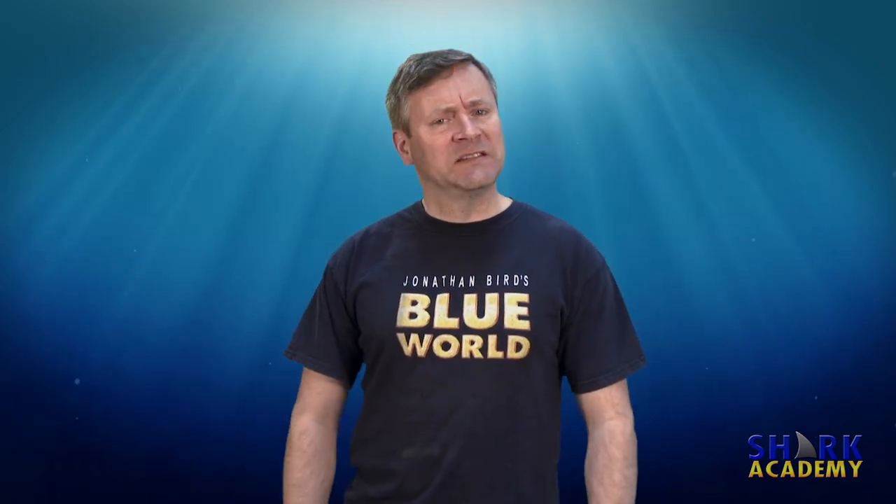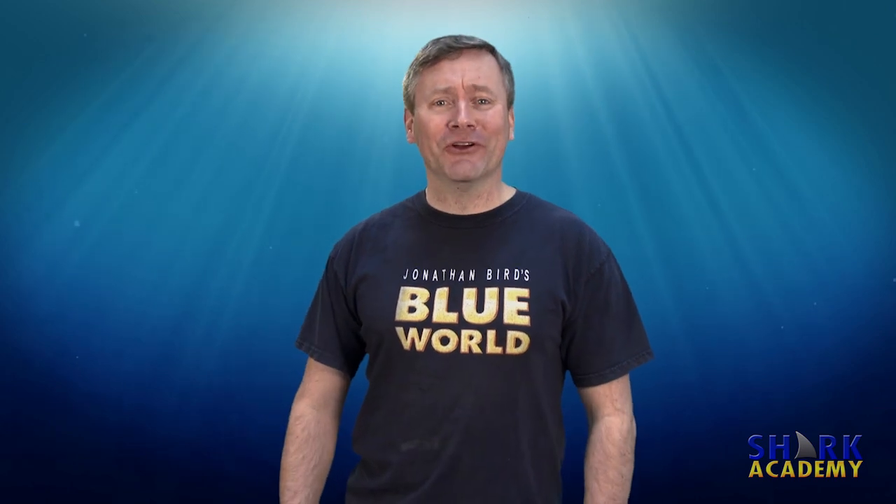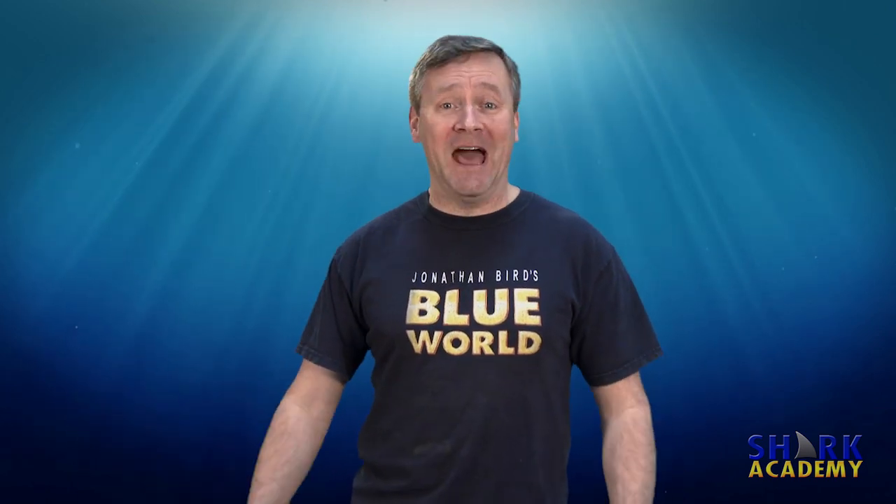You wouldn't think that a shark tends to sink, but it does and that stinks! I'm Jonathan Bird and welcome to Shark Academy.